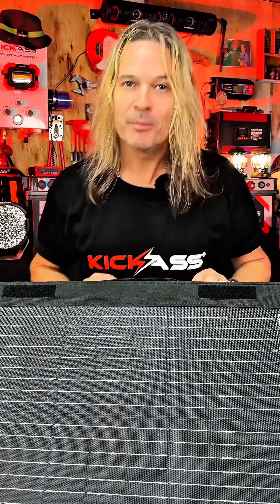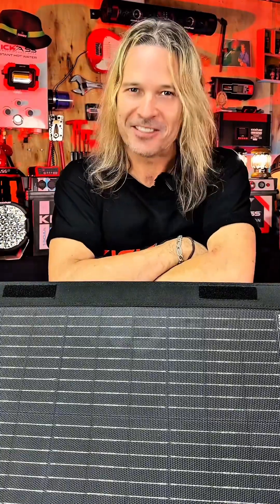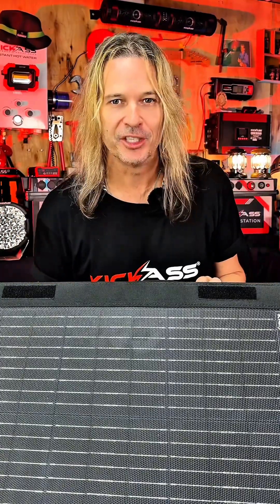Fair enough, you might need to run some extension leads out and you can get a little bit of voltage drop. But at least you're nice and cool, and I think the benefits outweigh the disadvantages. They are by far easier to clean and maintain — there's no getting up on ladders or climbing on roofs to clean your solar panels, and it's clearly visible when they get dirty.